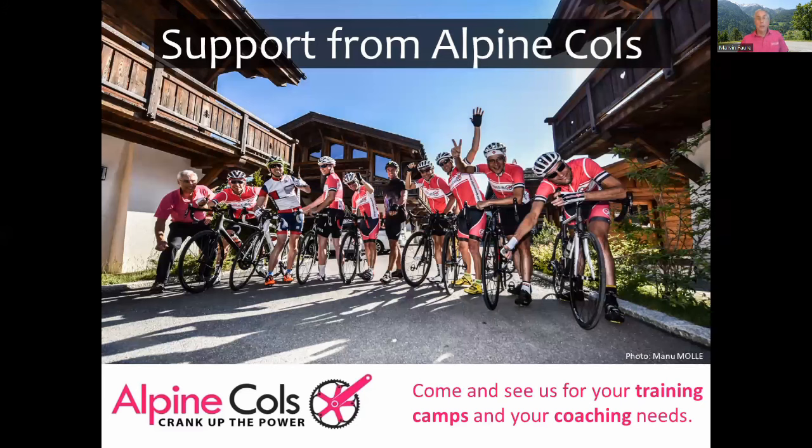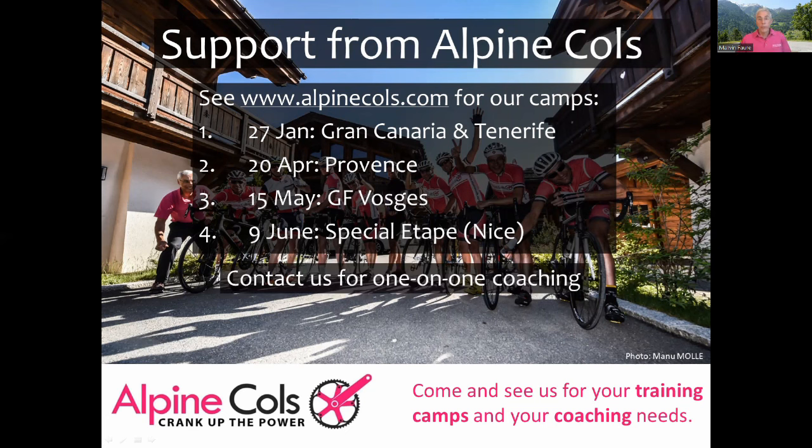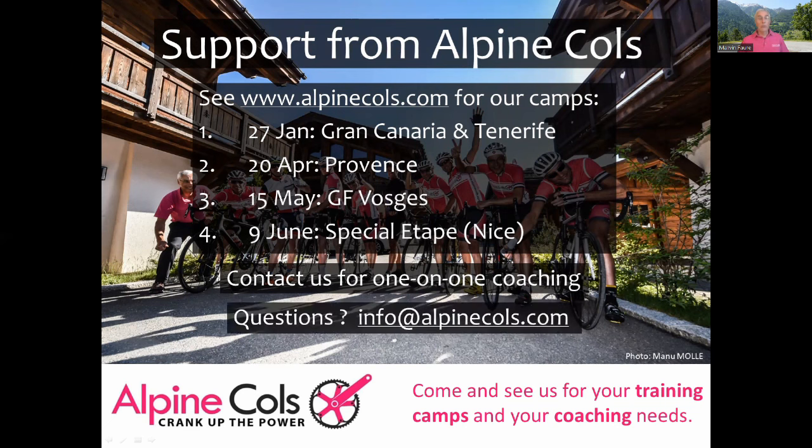So I've given you the principles and guidelines that should allow you to prepare yourself between now and the end of March. I'll post another video before then to talk about part two, the pre-competition period. In the meantime it's up to you — take the principles, create your own training plan, and then follow it. If you'd like professional help to be at your absolute best on July the 7th, we'd be delighted to help you. You can join one of our coaching camps for a big block of training with one-on-one coaching on technical skills, or sign up for a six-month coaching agreement for individual day-to-day coaching. If you have any questions, send me an email at info@alpinecols.com. Thanks for listening, good luck with your training, and I hope to see you soon.